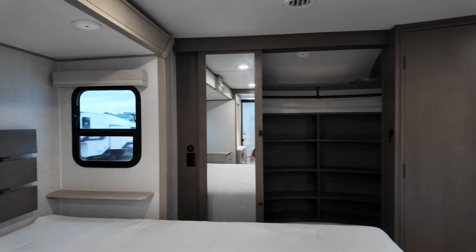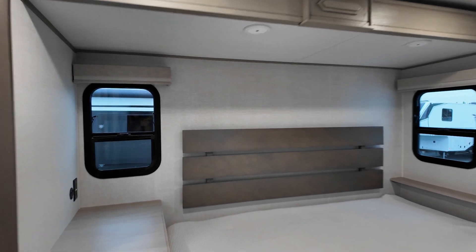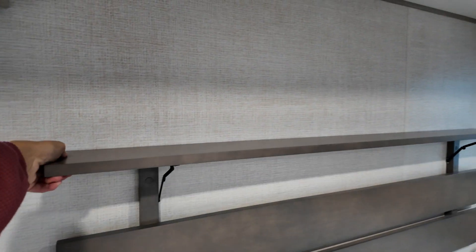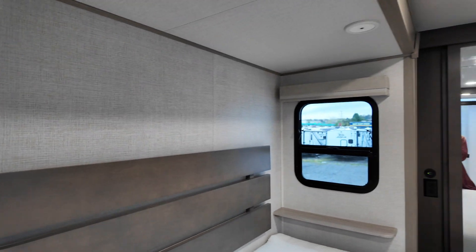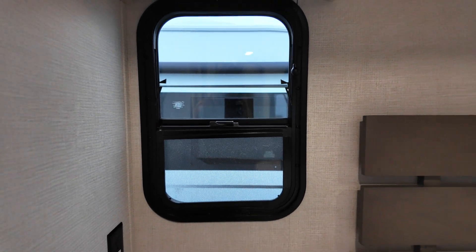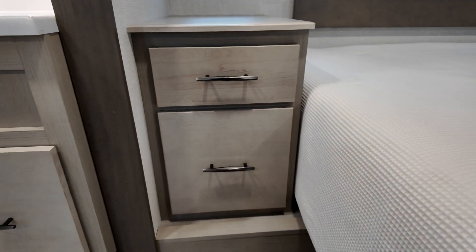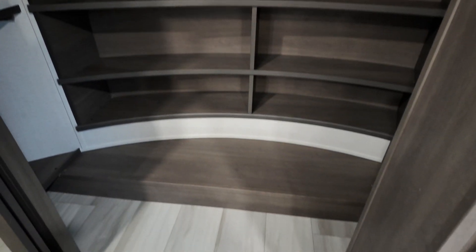Now we find ourselves in the front cap of the fifth wheel — this is your bedroom area. Let's start off by looking at this beautiful headboard, which actually has a little secret: you can flip that top slot to give you a shelf. We've got windows on either side with the shades, and they both open so you can have some nice airflow in here. We've also got an outlet and USB ports. The left-hand side is going to have that little shelf, and a little chest of drawers on this side. We've got all this storage here in the closet as it's been recessed right into the front cap — storage for days, plenty of room for your shoes and plenty of room to hang your clothes.